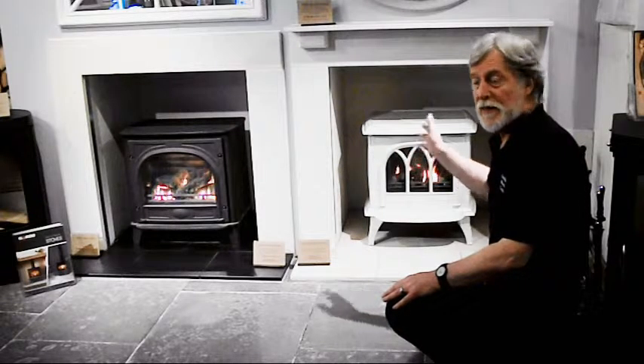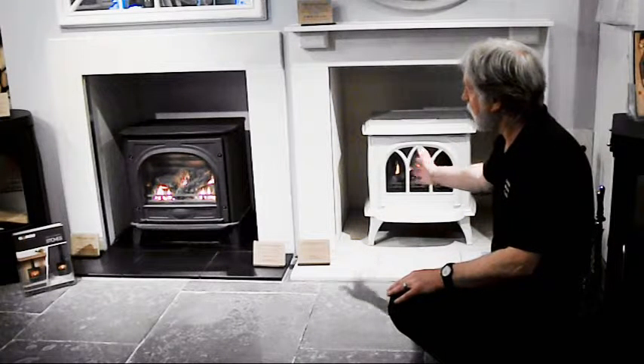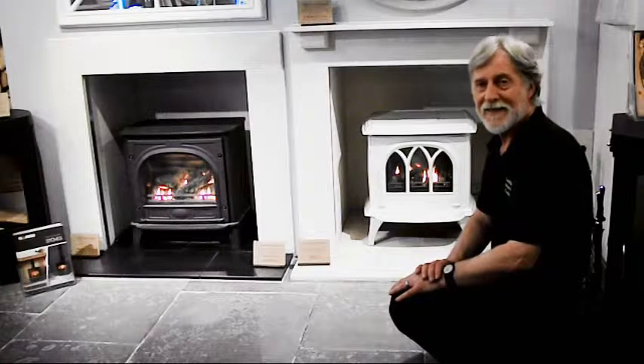Come and see us here at Sand Pits and look at some of these stoves, look at the effects and talk it through with us here. Thank you very much.